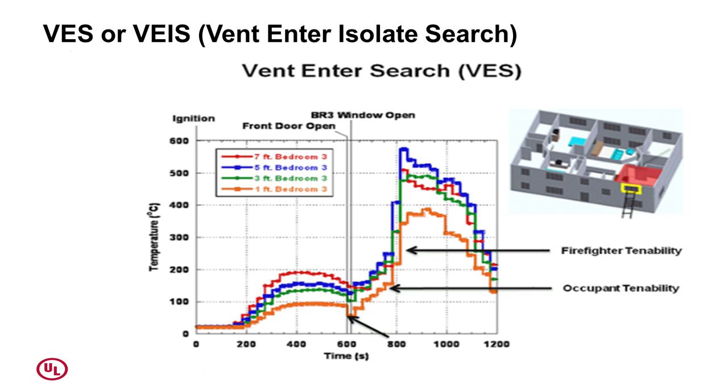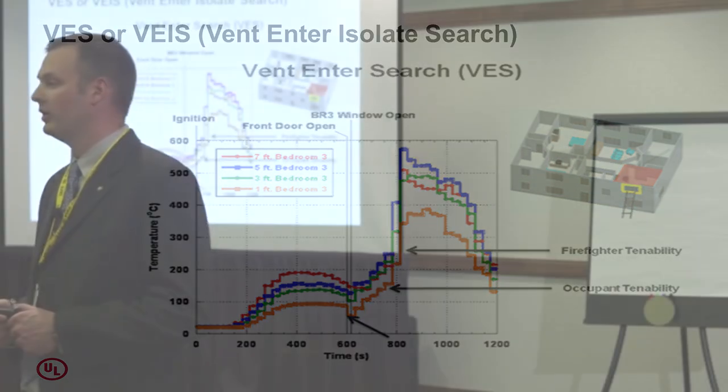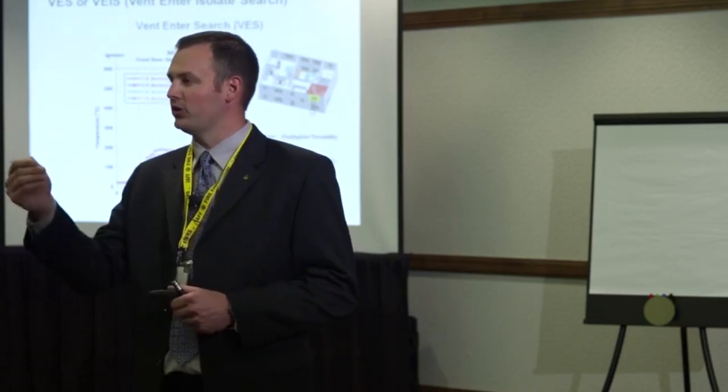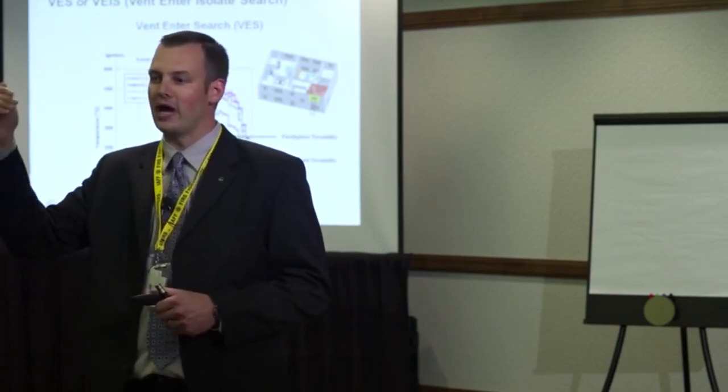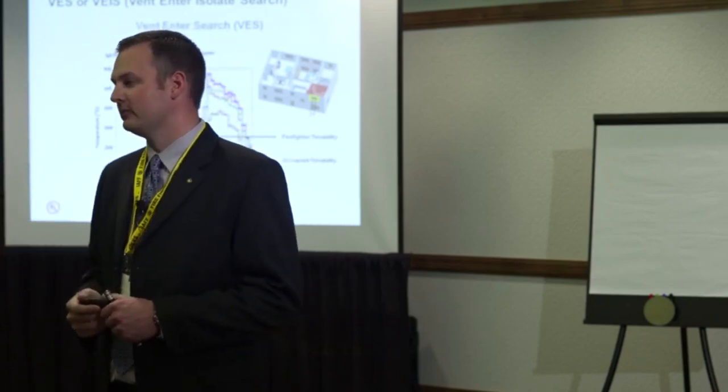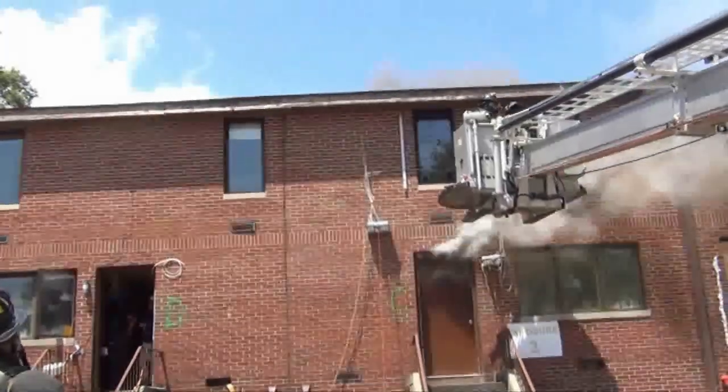VES — or VEIS, as I call it, with the 'I' for isolate. I don't think everyone is teaching that you need to isolate that door, and putting emphasis on that isolation is extremely important. If you don't isolate the door, you put yourself in the flow path — at the opposite end of it. Even if you're a level above, you're essentially trying to crawl down the chimney.